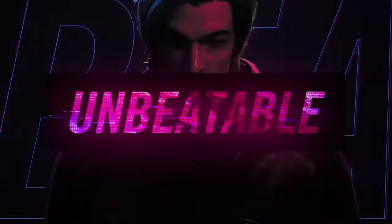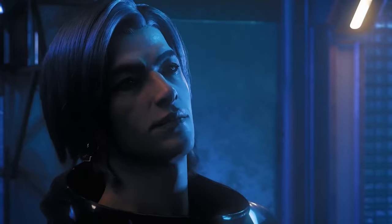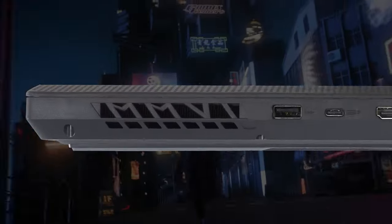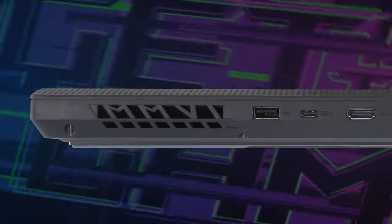Asus definitely doesn't seem to hide the gaming nature of this device. It boasts an RGB LED strip beneath the base, as well as big vents on the back and the sides. Interestingly, one of them shows the number 2006 written in Roman numerals — an Easter egg showing the founding year of the ROG brand.